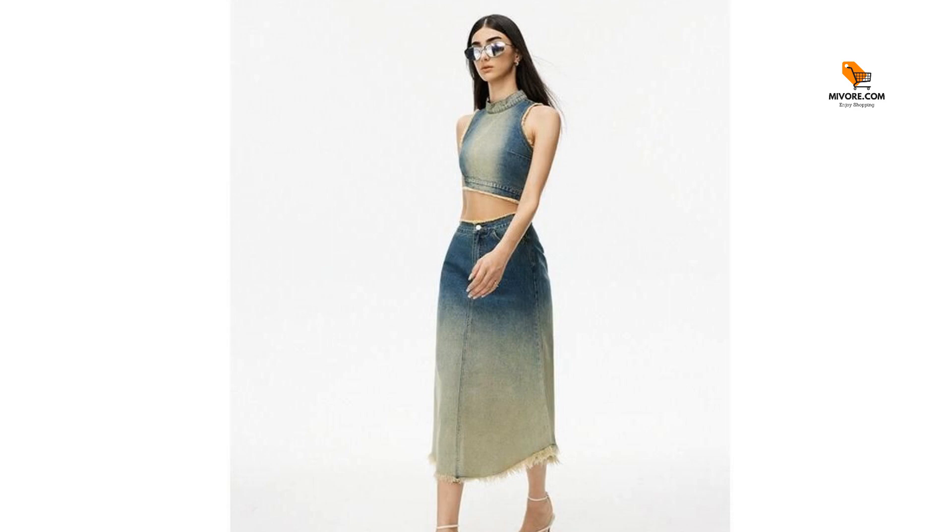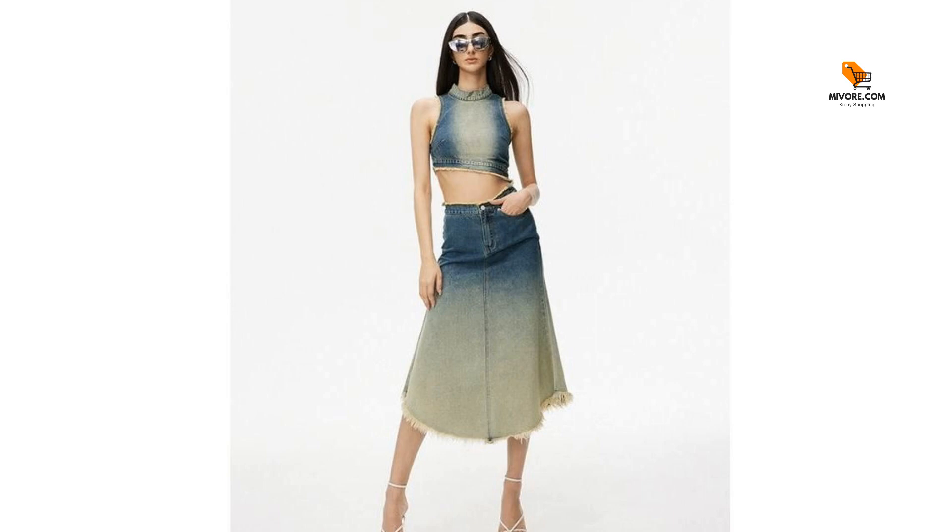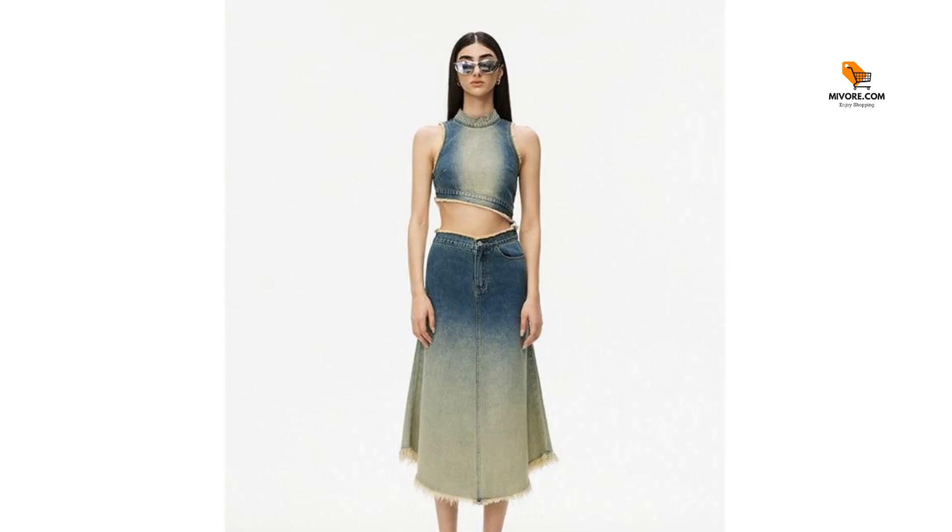What sets this vest apart is its perfect blend of style, comfort, and versatility. The non-stretch fabric ensures a snug fit, while the asymmetric cut and gradient design make it a standout piece. It's not just a top, it's a fashion statement that resonates with the soul of the 90s, reimagined for today's trendsetters.